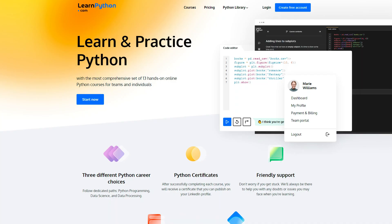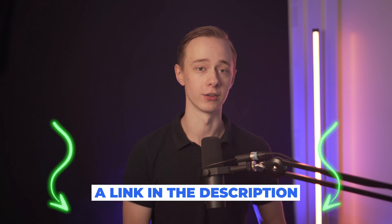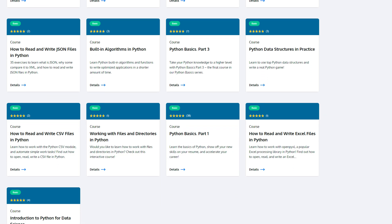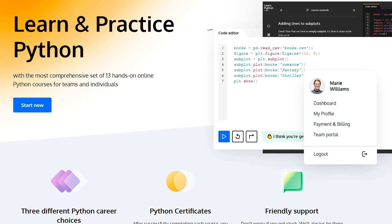I would recommend using a site called Learn Python, which I'm also a partner with, but I would recommend them any day of the week. I'll leave a link in the description if you want to try it out in a more hands-on way where you can just do exercises, learn, and not have to watch any videos. You just actually practice and make sure that you remember the stuff, learning Python in the most efficient and useful way.